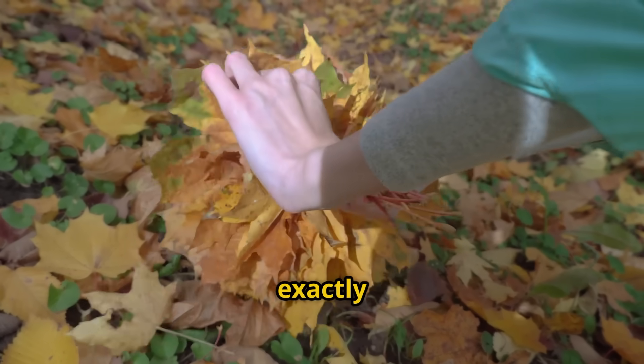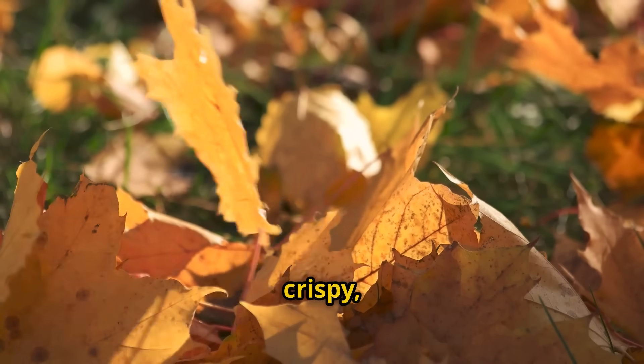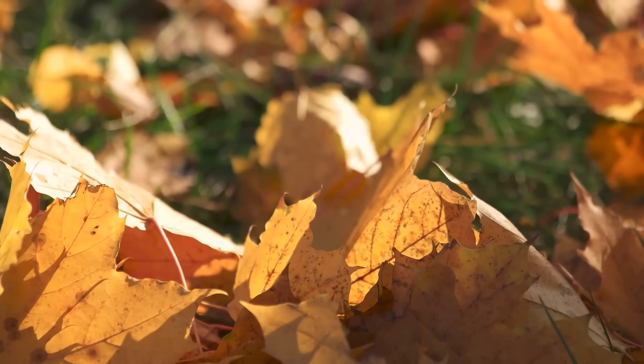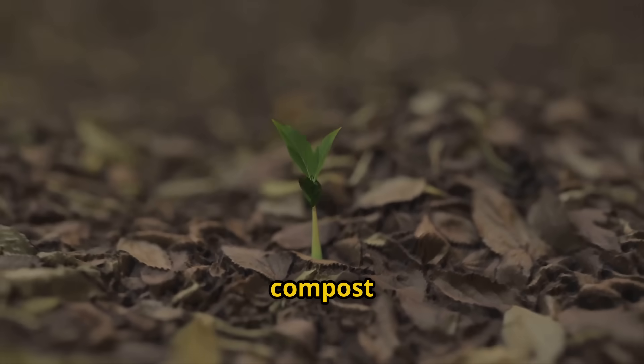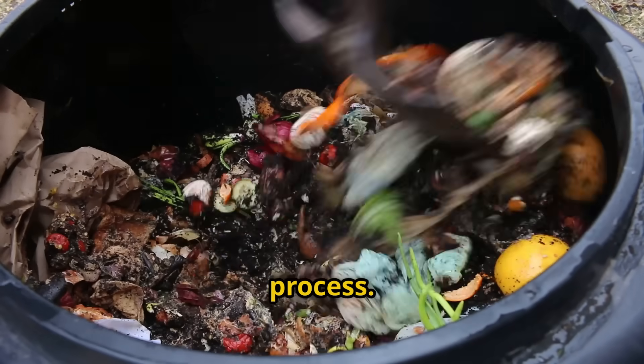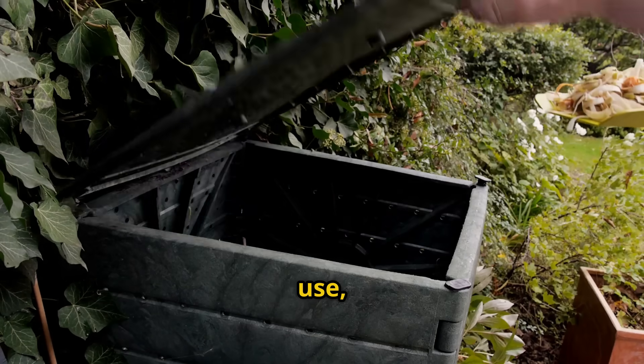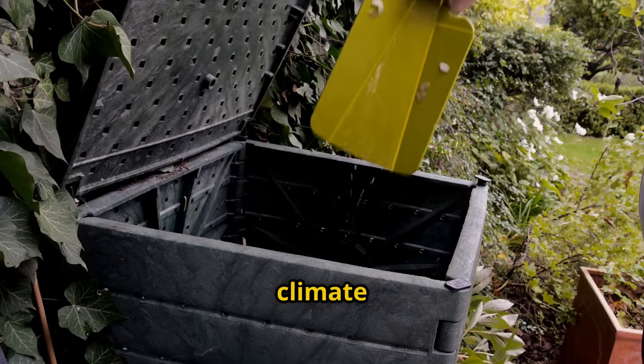I'm going to show you exactly how I transform these brown dead leaves — crispy, brittle, seemingly lifeless — into rich, dark, aromatic compost in just 24 hours. This isn't some theoretical method or complicated industrial process. This is a simple, science-backed approach that anyone can use, regardless of their experience level or climate zone.